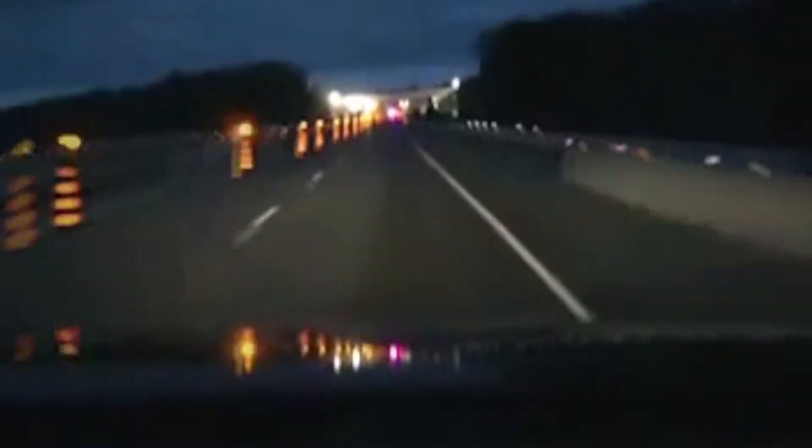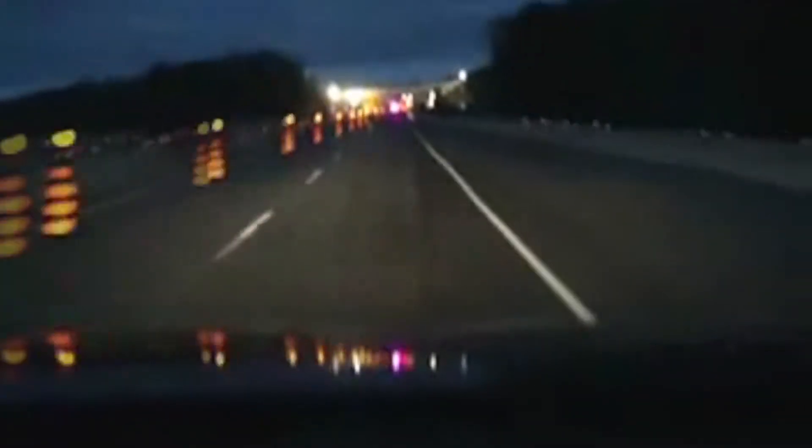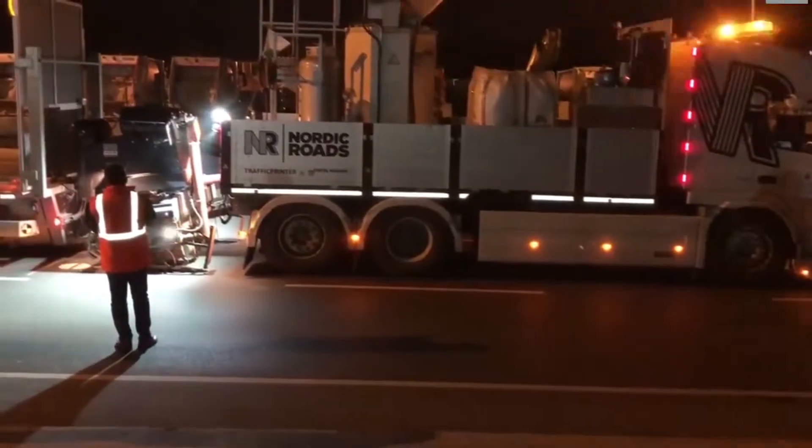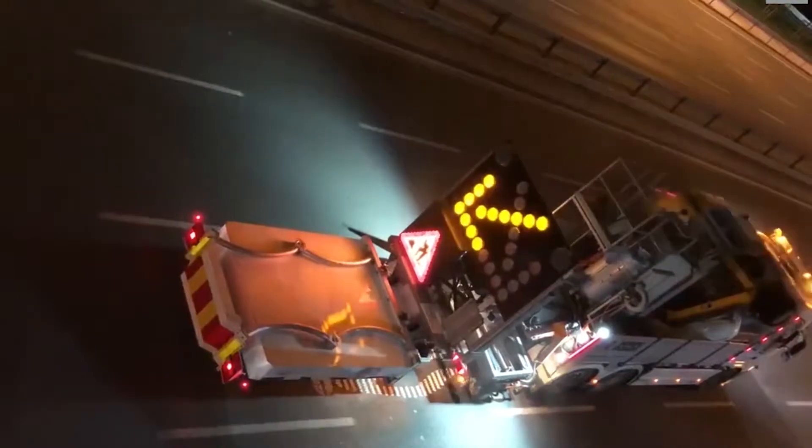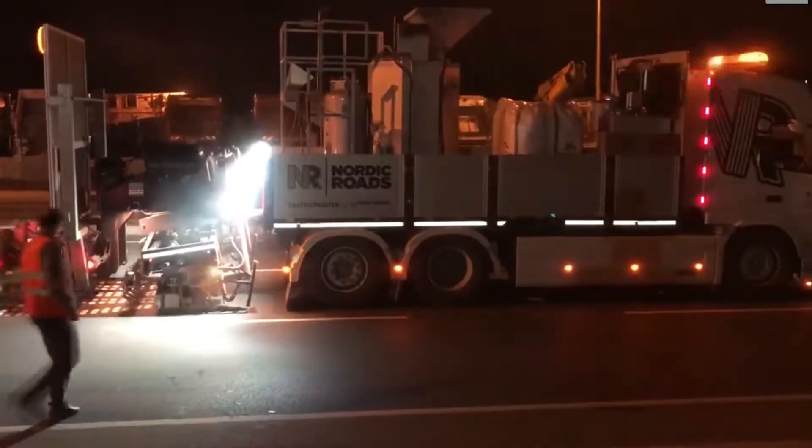Effective guidance for road users approaching the work zone can be provided with the help of Running Lights, a series of interconnected, synchronised flashing lights that are seemingly moving from the beginning to the end of the lane closure taper. Manual road marking work can efficiently be replaced by a printing machine with one operator sitting safe inside a truck, protected with a crash cushion.